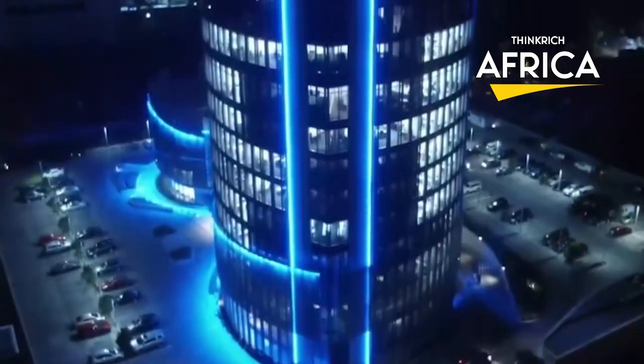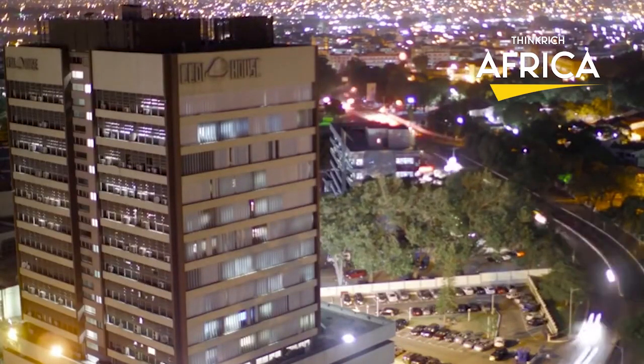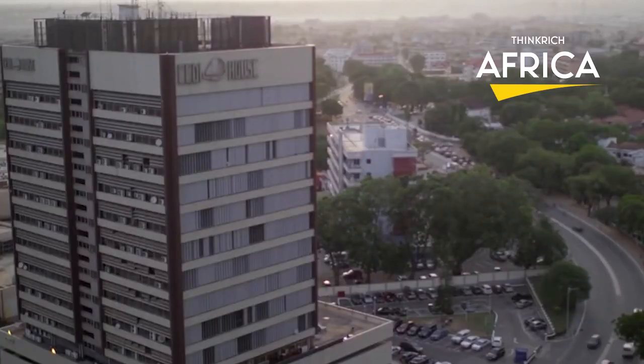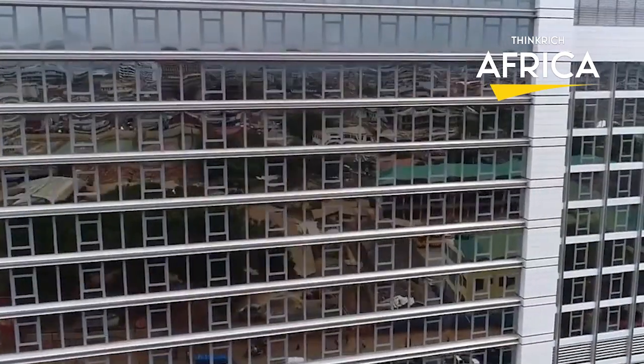Who knew that Ghana had such an impressive amount of skyscrapers? Africa is indeed evolving and Ghana is not being left behind. Let us know your thoughts in the comment section, share our video with friends and family, give our video a thumbs up, and subscribe to our community for more enriching information. Help our channel grow.